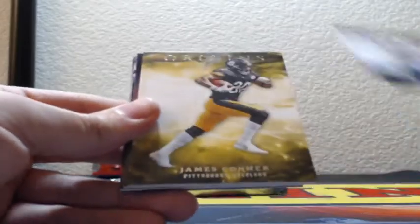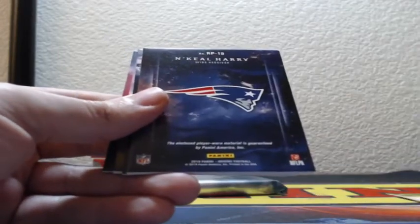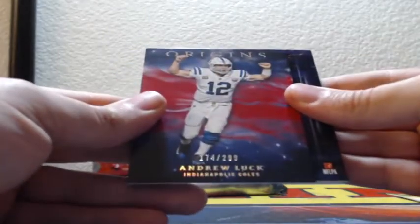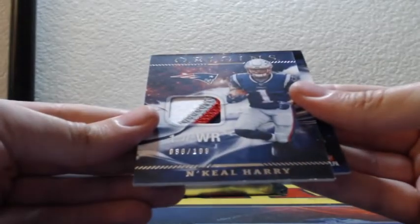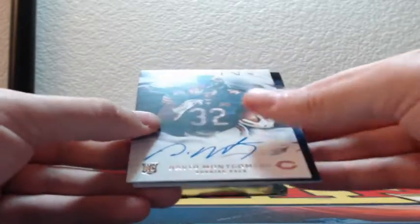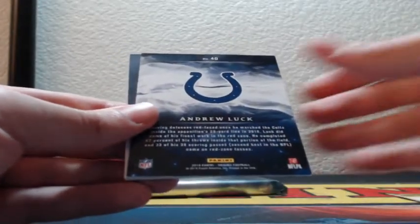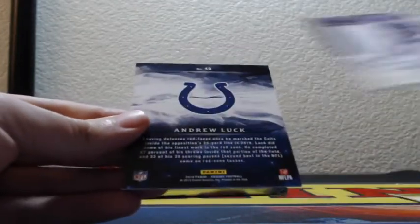JJ Watt. James Conner orange 175 of 175. Jimmy Graham for the Green Bay Packers red 174 of 299. Andrew Luck for the Colts. Four color patch N'Keal Harry, 38 of 199 for the Patriots, rookie patch. On-card auto the Bears, David Montgomery, rookie autograph. And Irv Smith Jr. two color rookie patch auto, Minnesota Vikings. And back to Andrew Luck.